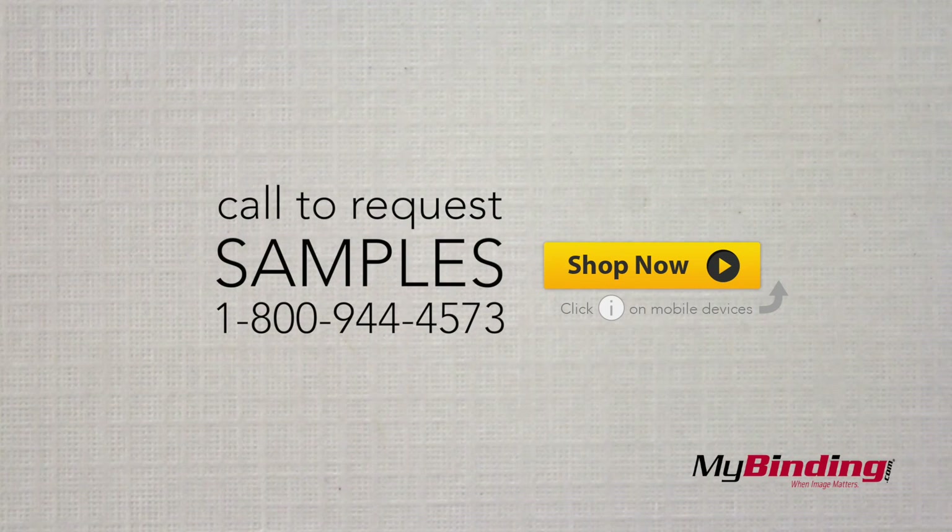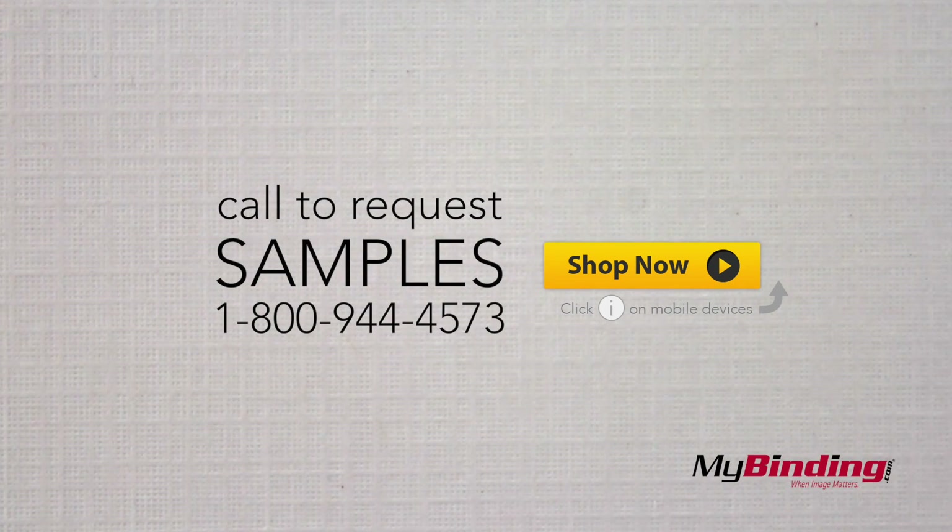If you're interested in these covers, you can request a sample today to hold in your hand and make sure they're perfect for your binding project.